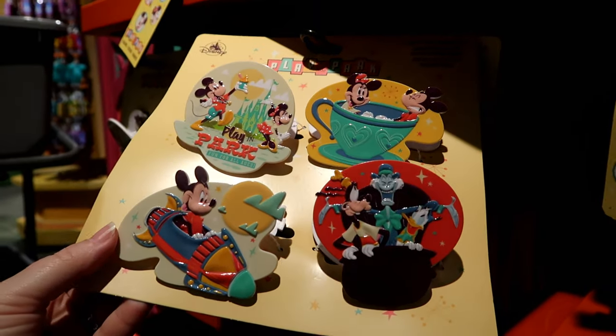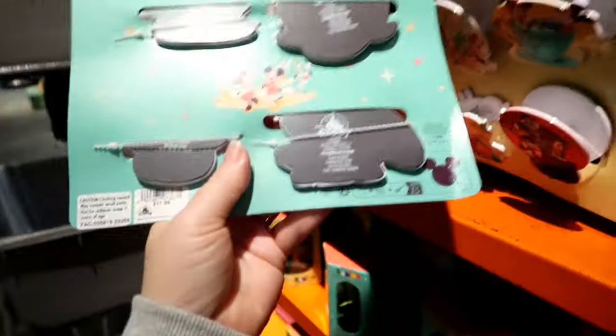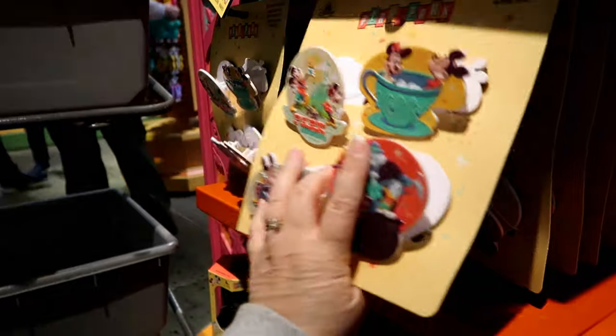Clip magnets! The Haunted Mansion with Goofy and Donald is awesome. How much are these? $17.99. That's not bad at all.